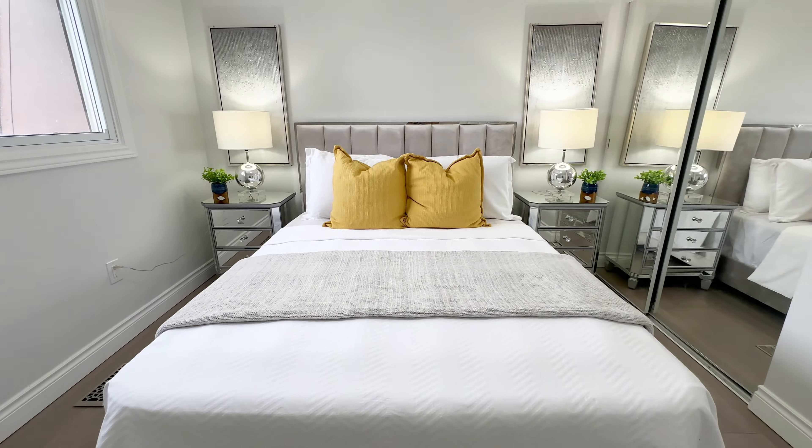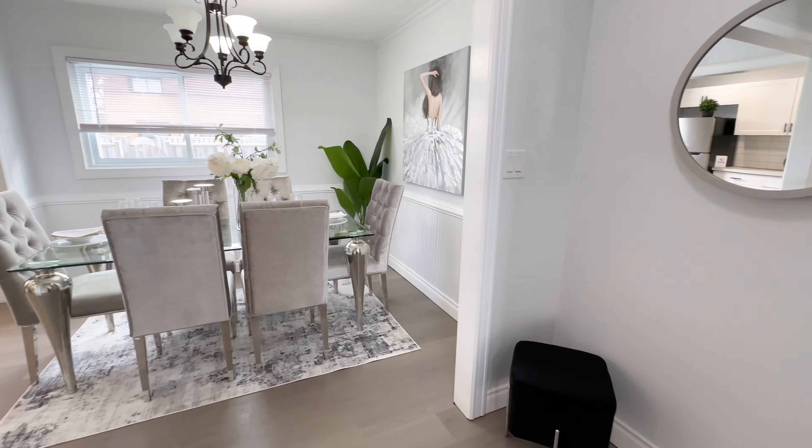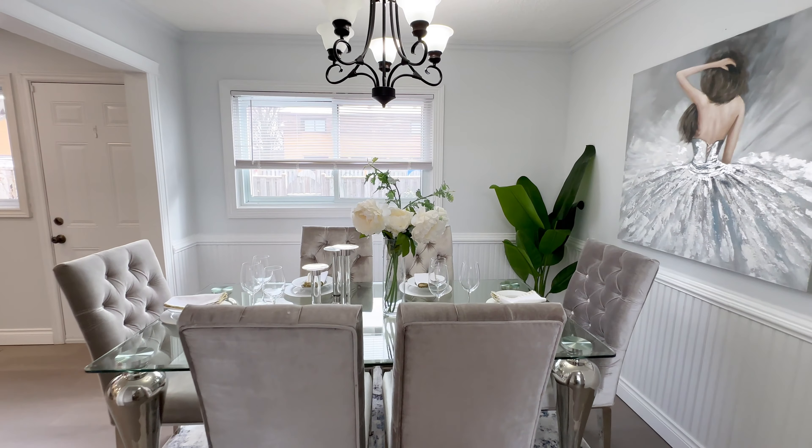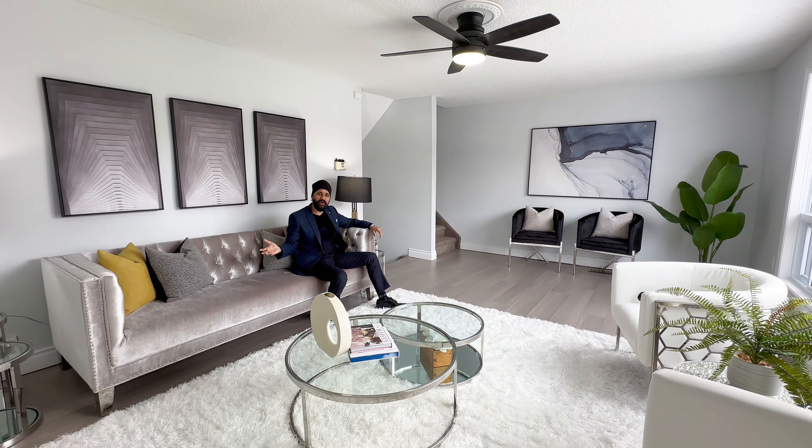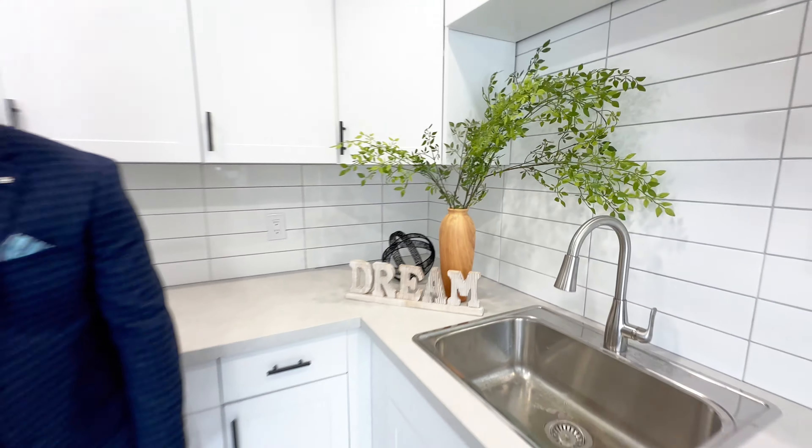The four bedrooms are split two and two, so there's enough privacy between them. The family room space is away from the kitchen and dining — again, it's kind of private — so every member of the home has their own space and can enjoy this house while living together.